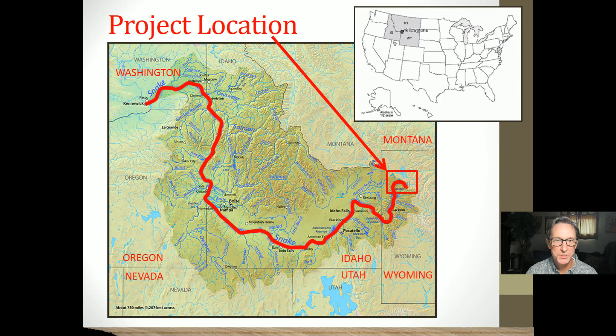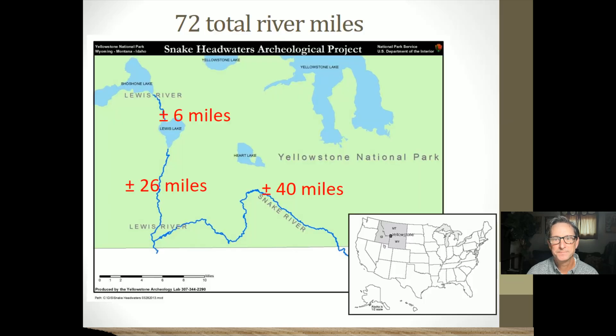This map shows the Snake River flowing from its headwaters in Yellowstone National Park, through Jackson, Wyoming, through southeastern and south central areas, all the way through Idaho, up into southeastern Washington, eventually reaching the Columbia River at its confluence in Tri-Cities. We surveyed about 72 total river miles of the Snake and Lewis headwaters.